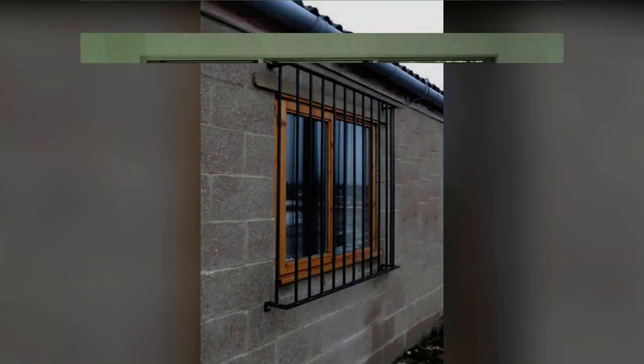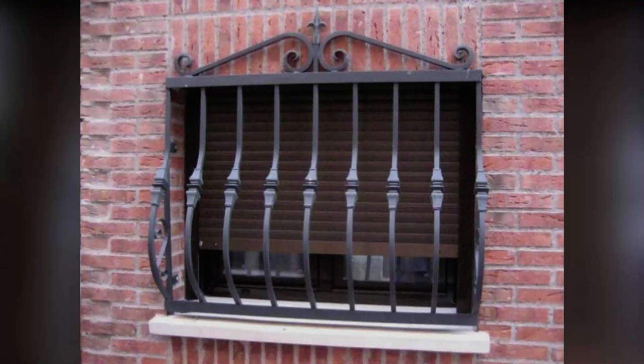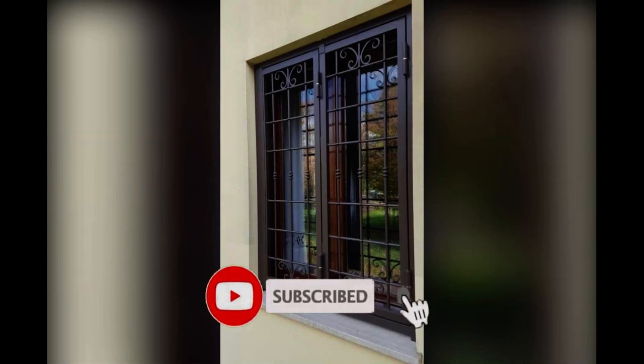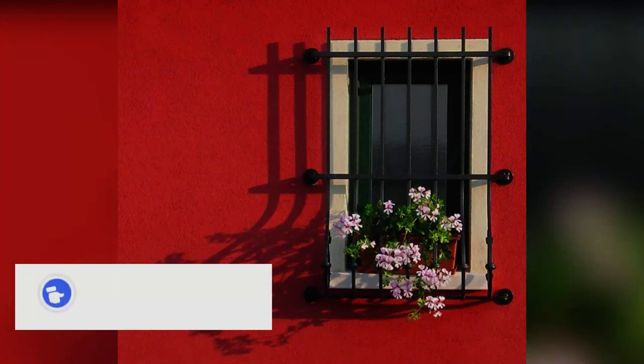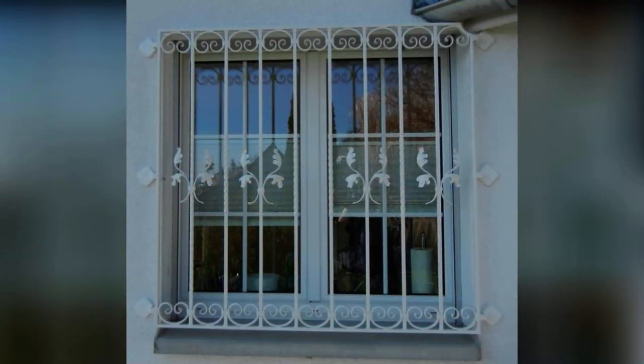A window grill not only provides security against intruders but also provides safety against the risk of falling out, and forms an important design element of the home. Factors like strength, durability, and resistance to external weather elements play a key role in deciding the best material for window grills. These grills are usually fixed on the inner side of the windows for security, or can be installed on the external side to form an integral part of the building facade.